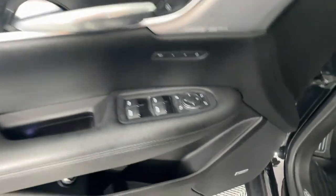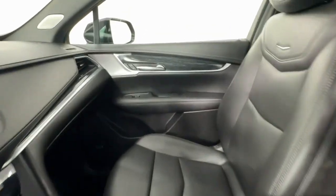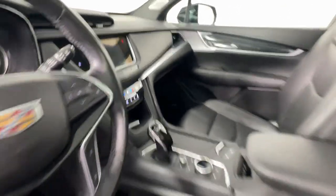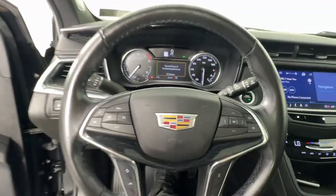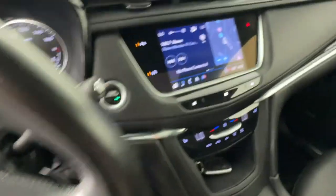Drive an automobile that can give you everything and handle anything. The XT5 crossover. See you next time. Thank you.